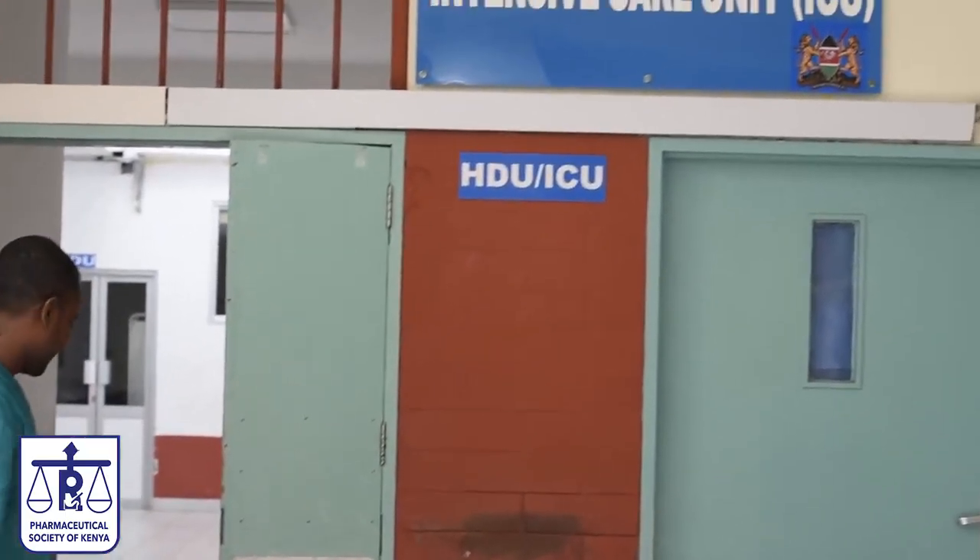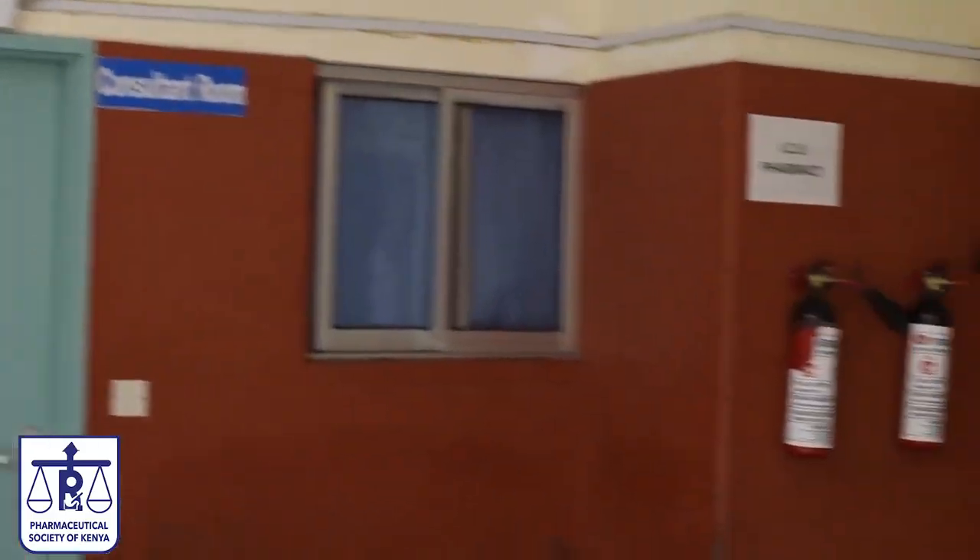Welcome to the Intensive Care Unit, Coast General Hospital, Mombasa County 001. My name is Dr. Yakub Shaikh. I'm a clinical pharmacist specialist in critical care.